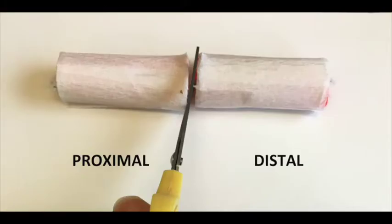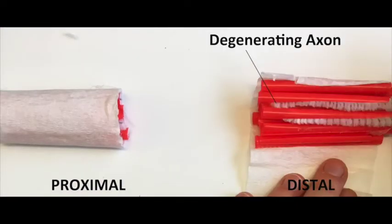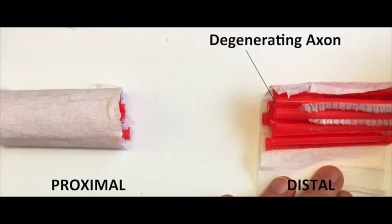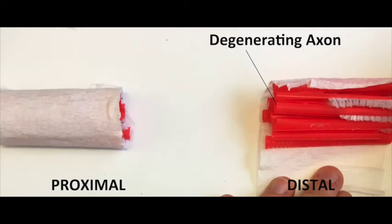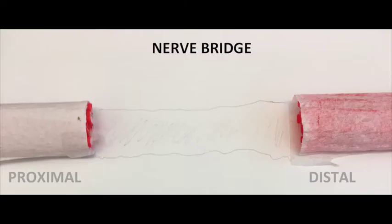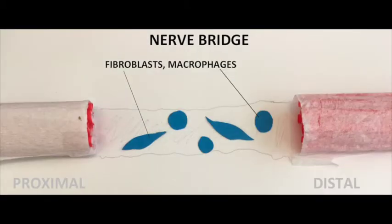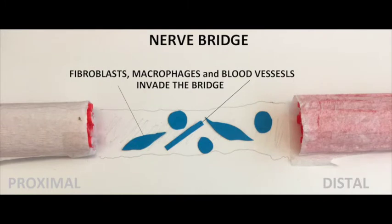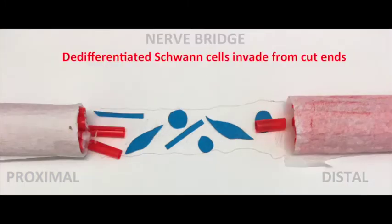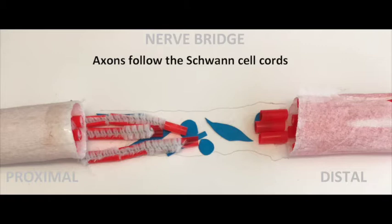When a nerve is cut, the stumps retract, leaving a gap in the tissue. The axons in the distal nerve stump degenerate, and loss of axonal contact triggers Schwann cell de-differentiation to a proliferative progenitor-like cell. The gap is filled with new connective tissue, fibroblasts and inflammatory cells — a structure called the nerve bridge. De-differentiated Schwann cells from both nerve stumps begin to migrate collectively into the bridge, forming cords that guide axons back to the distal stump, enabling re-innervation.